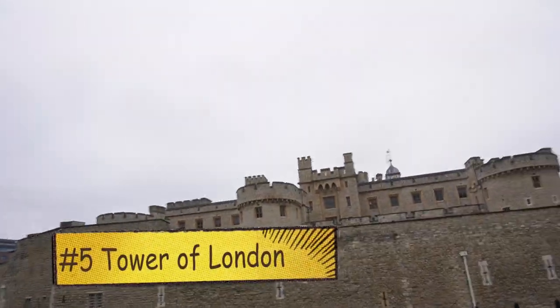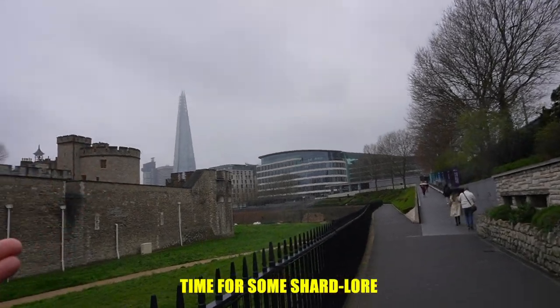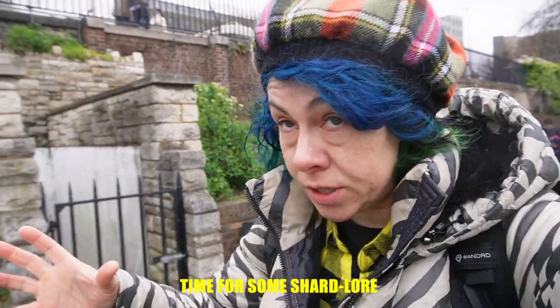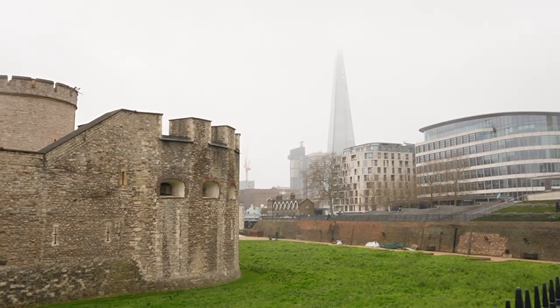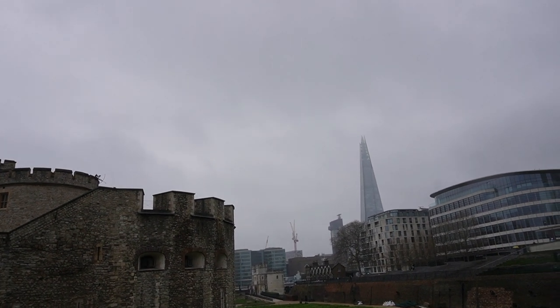In front of us we can see the Tower of London and also the Shard. The Shard was built to be a boutique hotel and apartment building. Hotel-wise, sure — but apartment-wise it failed, because it's not in the right postcode. If you have money and you're spending it on a building, you don't want an E or S postcode — you want a W, N, or C, which are all the central London postcodes. So it failed literally because it was built on the wrong side of the river.